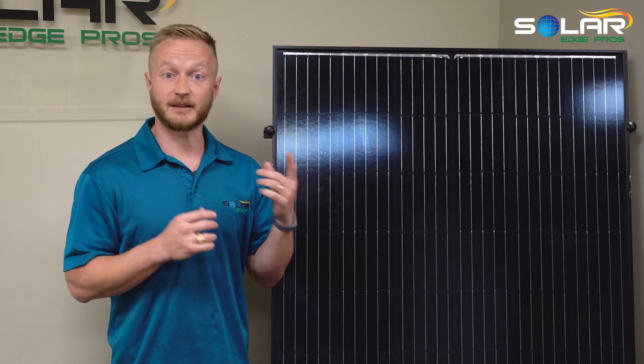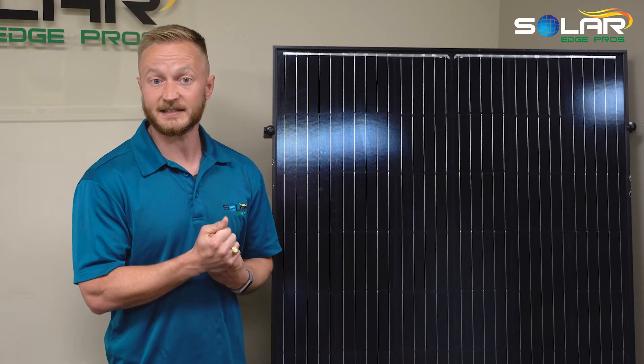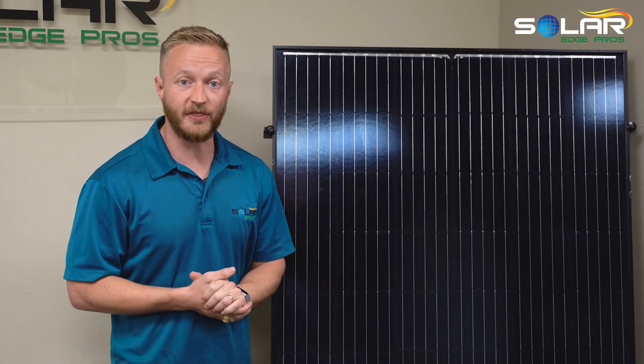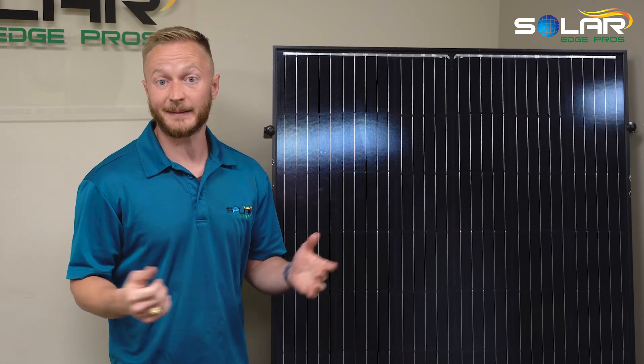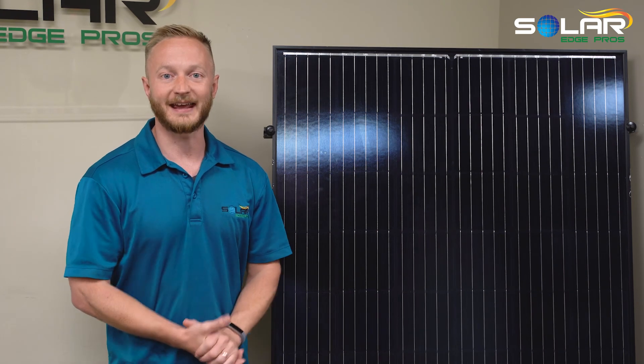To recap: we like the Mission Solar panels manufactured here in San Antonio, and the Enphase micro-inverter system. If you have a preference, we can definitely install that instead. We're going to save you a lot of money by going solar. So take the next step — click on the link below this video right now and go solar today.